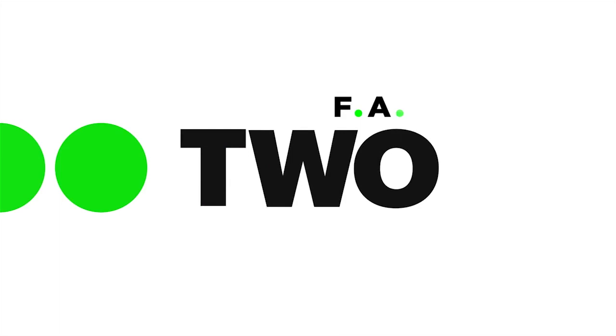This is edition 2 of FAD Weekly. If you like what you see, then please subscribe, like us, and spread the word and the link.